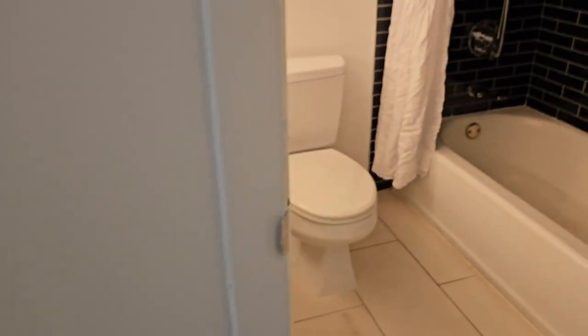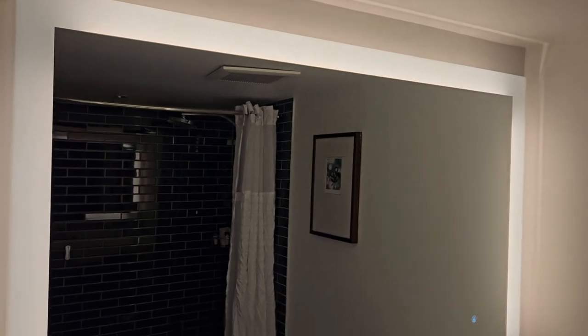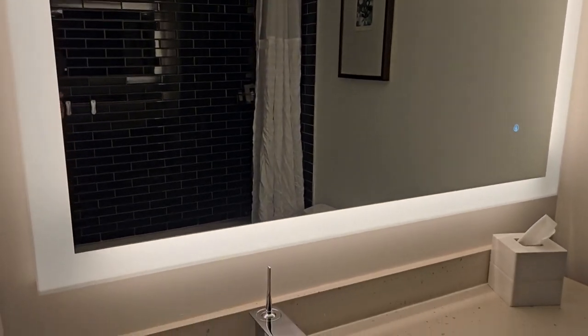Now this part is going to be the bathroom. I like the frosted glass, it's pretty cool. And with every Hilton mirror in the bathroom, it has the lights around the mirror.